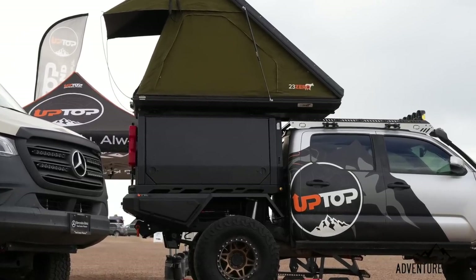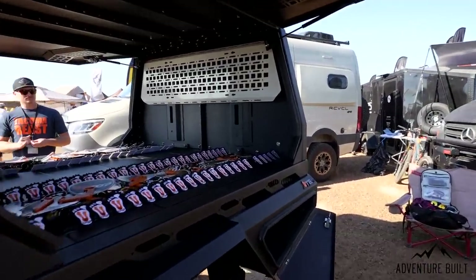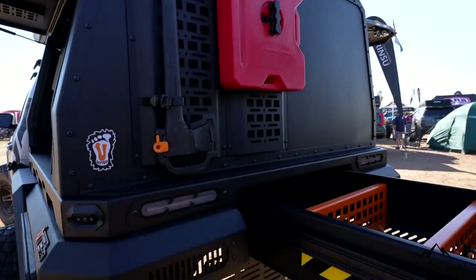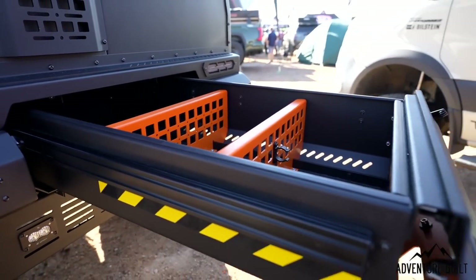Let's talk about the Up Top Overland Ute. I want that on my Tacoma — I want to buy a truck just to have that on it. That thing is amazing; they knocked it out of the park on the first go. The actual production model is going to be even better. Having a modular design, being able to flat-pack it — that's going to be awesome. Made domestically here in Colorado, USA, and able to ship anywhere in the world. Importing something like that from Australia is not easy, and it's very, very expensive.